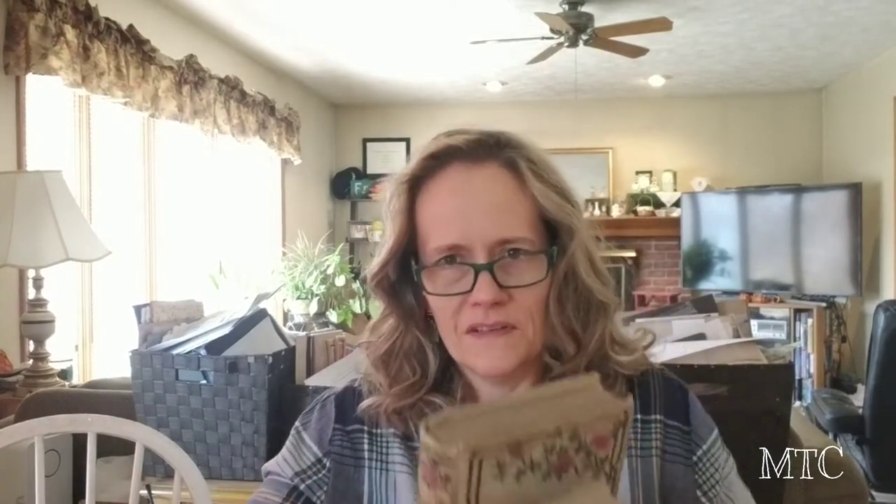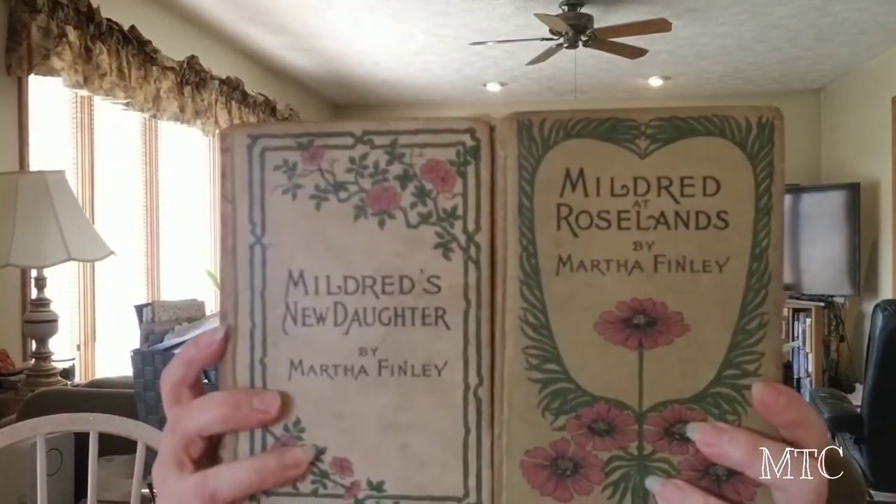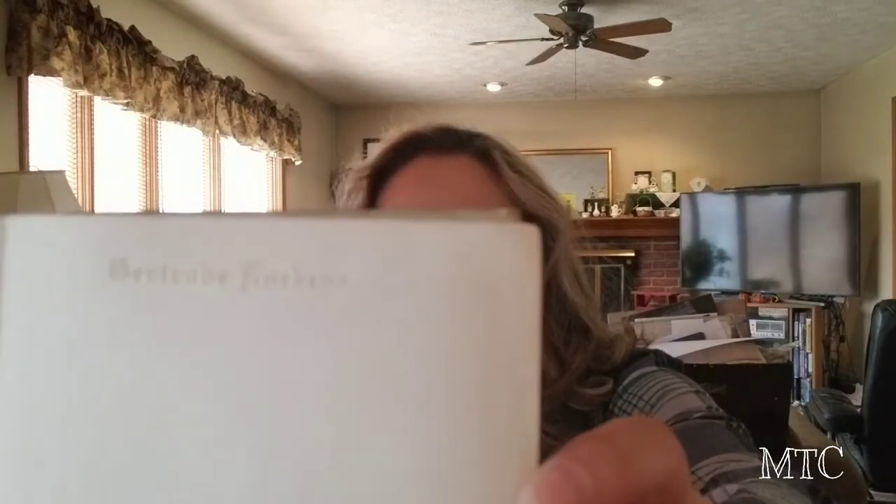I really didn't find much at that sale. I did eventually score a little bit when I went over to the book table. I found these beautiful vintage books — they might even be antique books. Beautiful covers. They're all Mildred books; I've got four of them. This one has a beautiful embossed inscription in it. I don't know if my camera is going to focus enough for you to see that, but it's very cool.